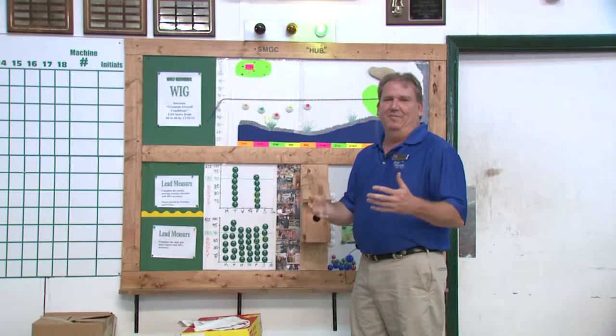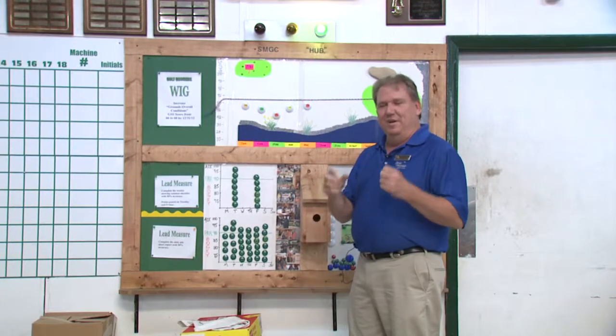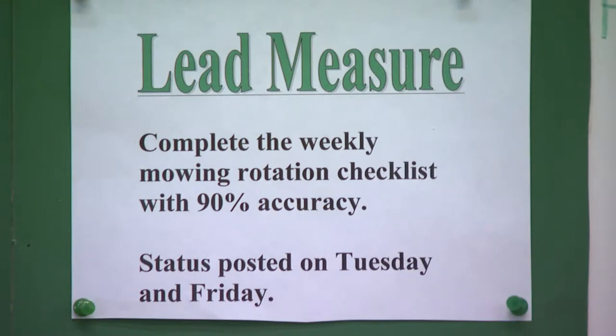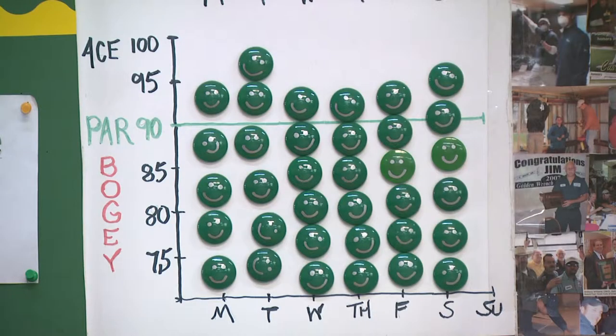All these things are based on our wildly important goal, or our WIG. These are things we picked up from Marriott through Franklin Covey — they were training us on how to set really specific goals. We track these through lead measures. Our two here are mowing rotations being 90% accurate and completing the daily pin sheet 100% accurate, tracked in these two charts.